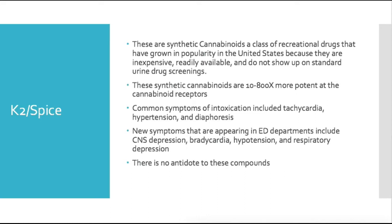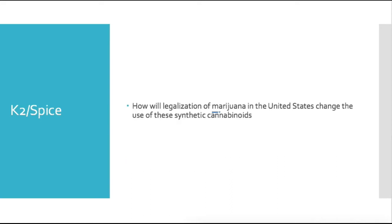An interesting question is how legalization of marijuana in the United States would change the use of synthetic cannabinoids. It would be interesting to see usage patterns in places like Colorado where recreational marijuana is legal. That said, people on probation, in the military, or in jobs that test for it still won't be able to use marijuana regularly.